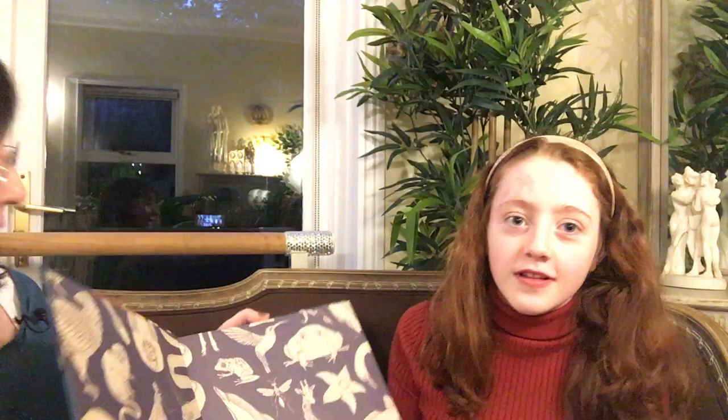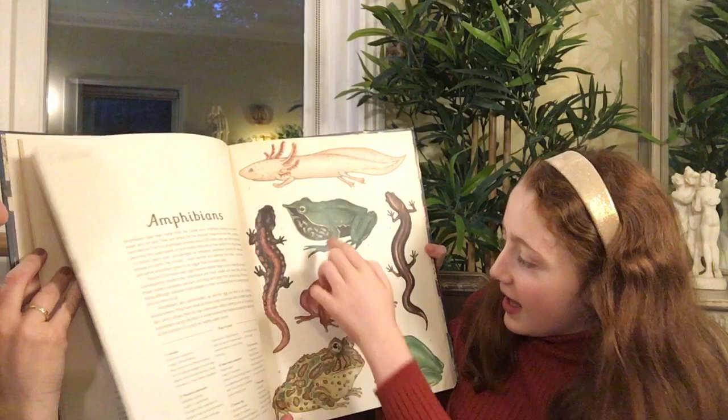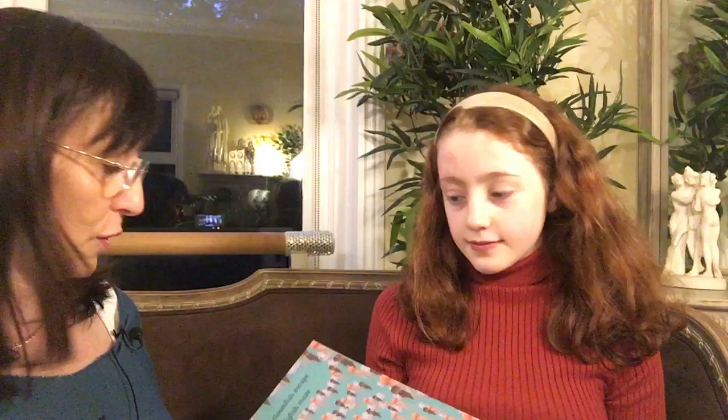Also from the same Big Picture Press people, this is Animalium. It has all the amphibians with key plates and numbered diagrams — there's an axolotl, which is Louise's favourite animal. The illustrations are gorgeous. It also comes with an activity book, which has mazes and other activities. They're really nice and make a very nice gift together as a set.